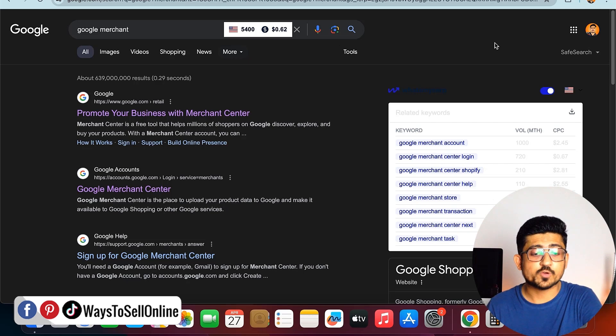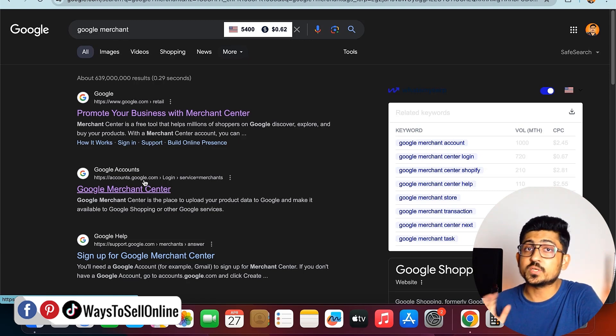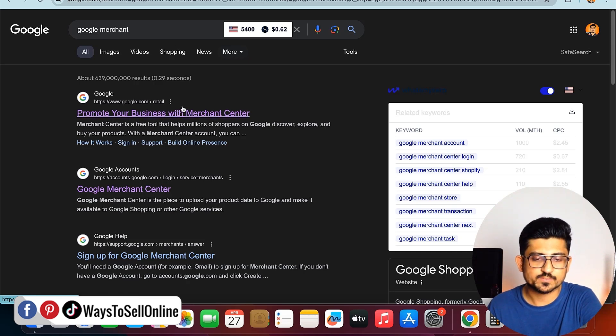Right now I'm on my laptop and I've searched 'Google Merchant' on Google. You can see two links — if you want to learn more about Google Merchant, click on the first link 'Promote your business with Merchant Center'. If you want to sign up, click on the second link which goes to accounts.google.com. If you already have a Gmail ID, you don't need to create a new account — you can sign up using your existing Gmail.